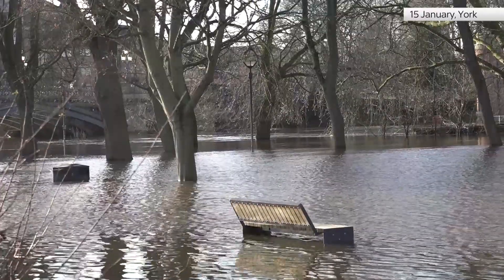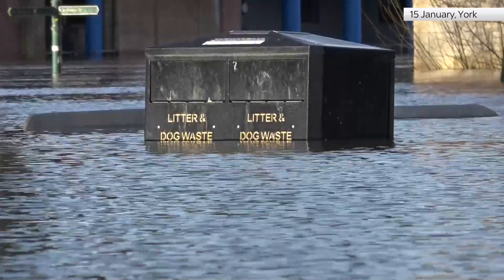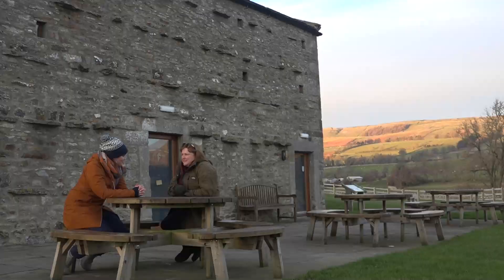It takes about two days for heavy rain on the tops to turn into flooding in York. But for the people at the bottom of this hillside, the effect is more immediate.